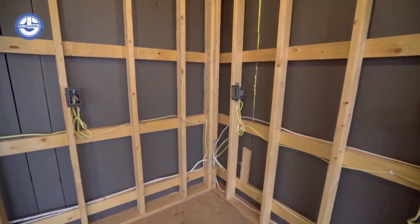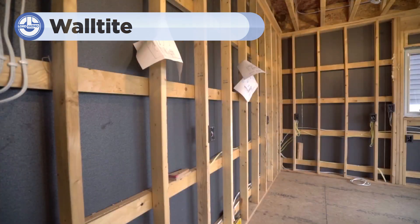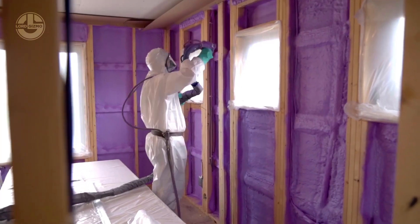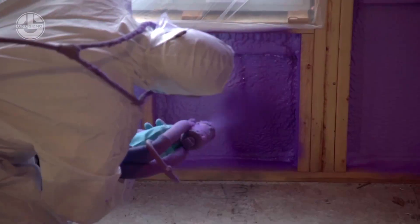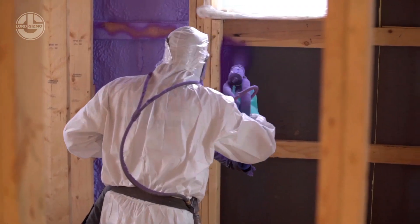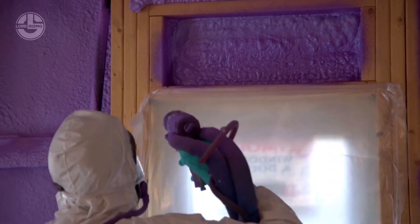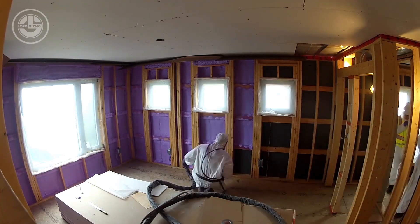Let's dive into WallTite, a popular spray foam insulation solution used to create energy-efficient and comfortable homes. One of the common concerns with spray foam insulation like WallTite is whether it is safe and if it can cause rot in timbers. WallTite is safe when installed correctly by professionals. It's an inert material once cured, meaning it doesn't emit harmful gases or pose health risks.